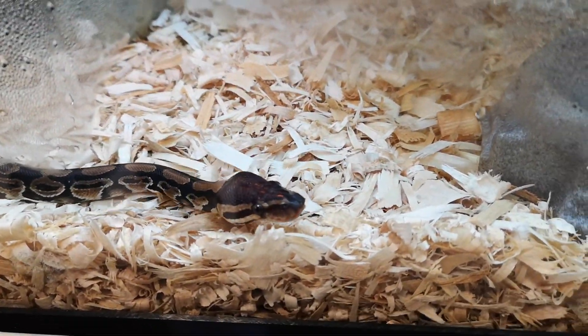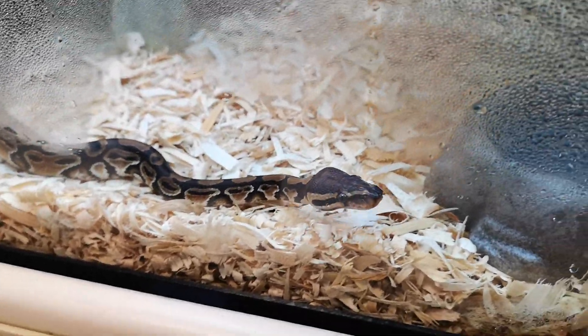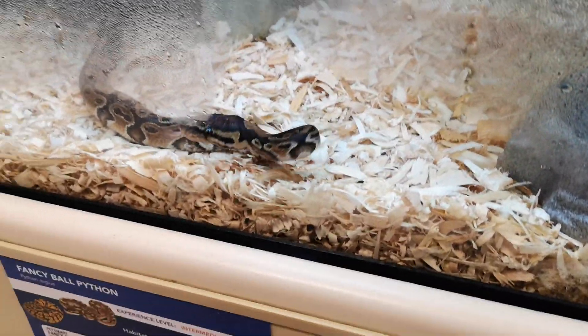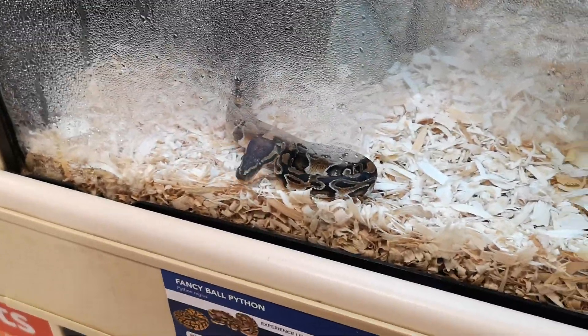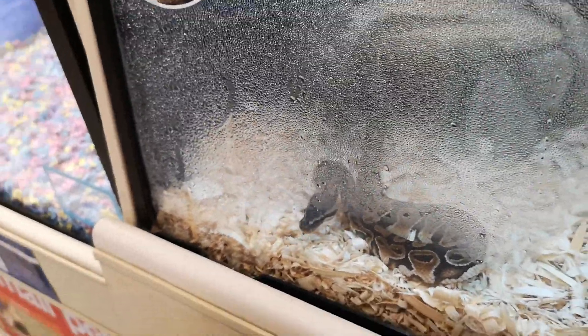Hello everyone, now we're at the PetSmart store, we can see a lot of pets. This one looks like it's a ball python right here — yes, and it's moving. Let's go to the next cage. You can see it right in there, you can see its head over there. Let's go to the next — this is a corn snake, yeah that was a corn snake.